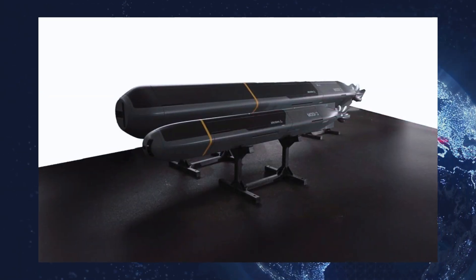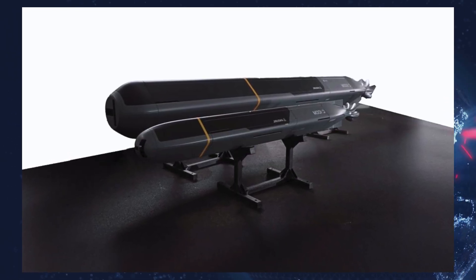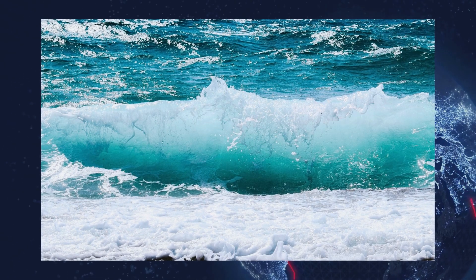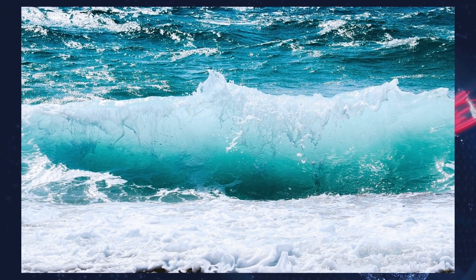In addition to warheads, the Copperhead system can be equipped with active or passive sonar modules, magnetometers, chemical sensors, and underwater communication tools, including relay capabilities for extending communication networks.